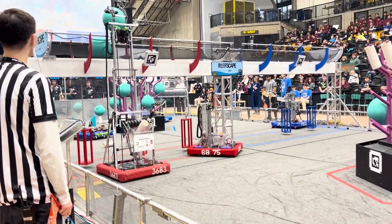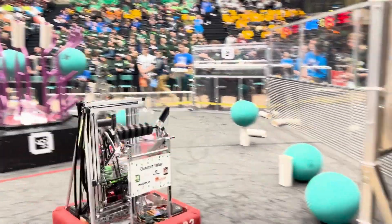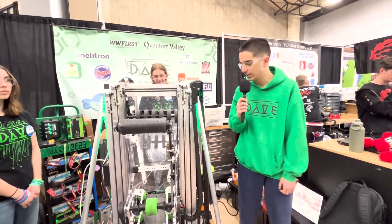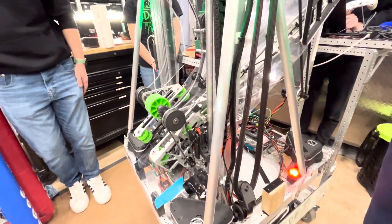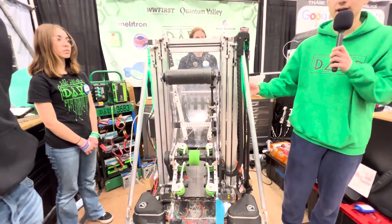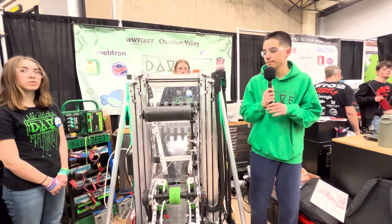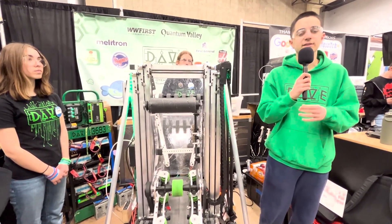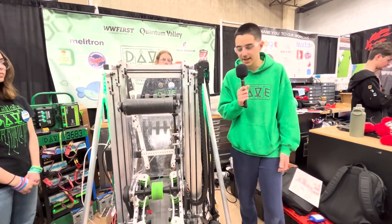So do you want to explain the elevator subsystem of the robot? We have a three-stage elevator and we use continuous in-tube belt rigging to run it. We also have two Krakens at the bottom of the elevator to power it, and they use a three-to-one gear ratio. We have two tie rods on each side to make the elevator more rigid, and with the gantry on it, it can lift to max extension in just over half a second.